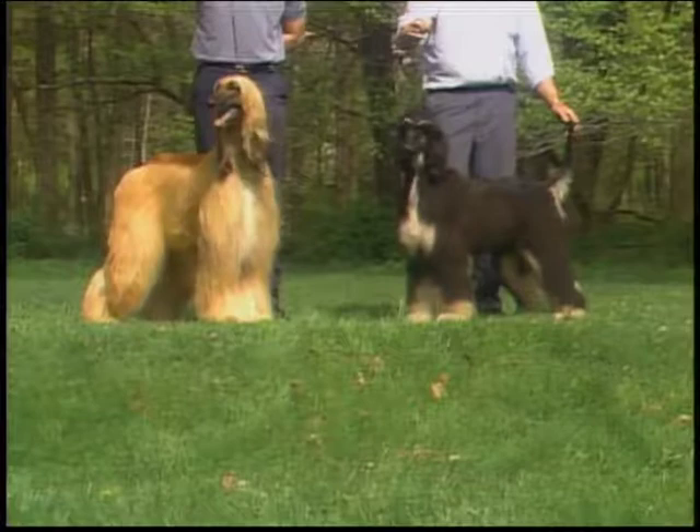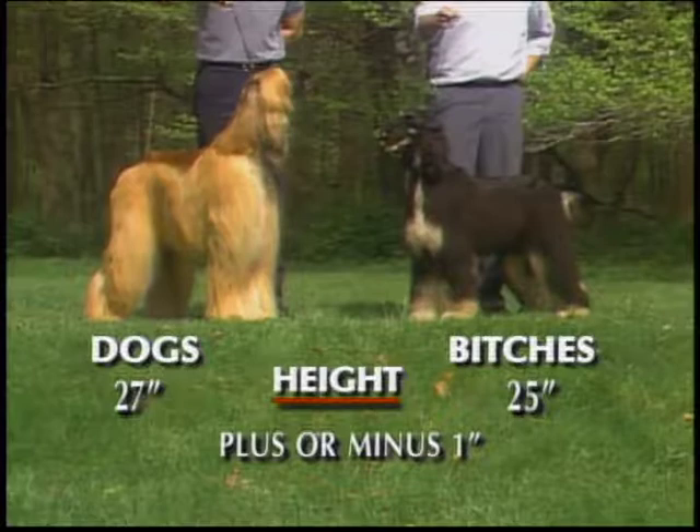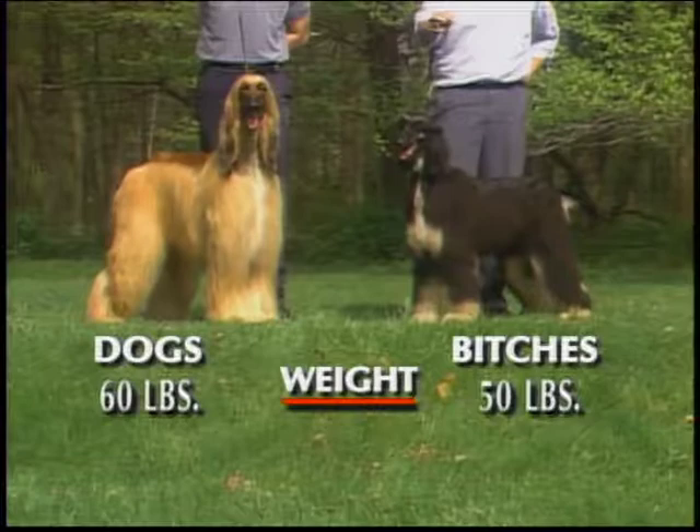In outline, the Afghan is square and more compact and angular than other sight hounds. Dogs stand 27 inches at the withers, plus or minus one inch, while bitches stand 25 inches, also plus or minus an inch. Dogs weigh about 60 pounds; bitches, about 50.